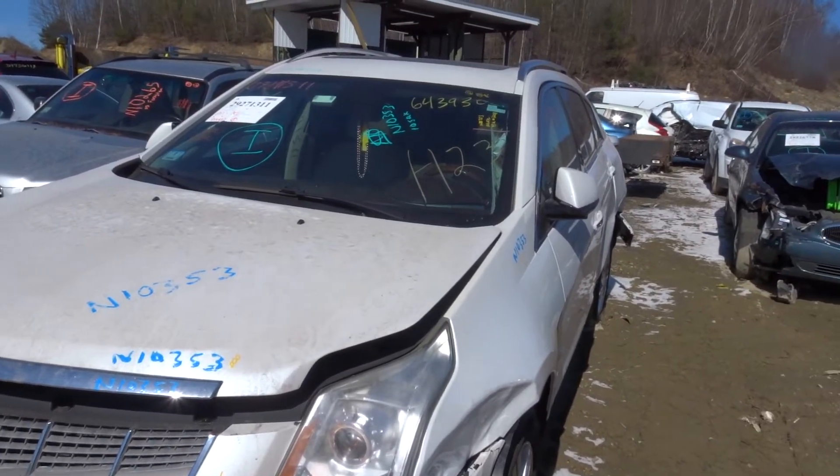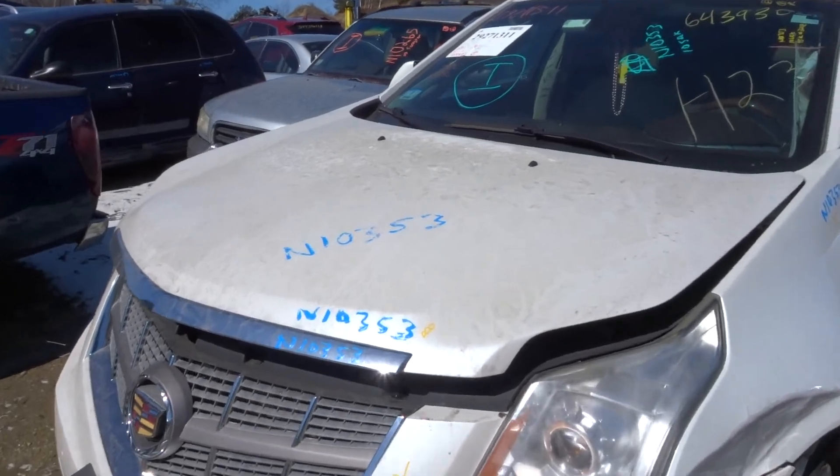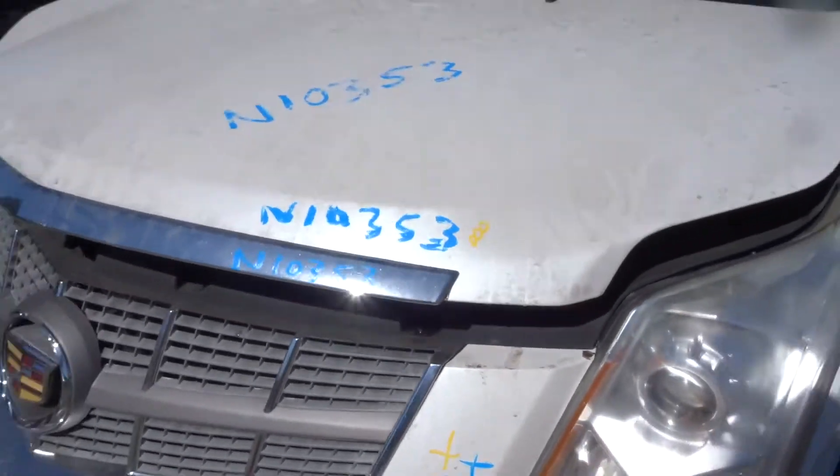We're on our truck here today. Got a 2010 Cadillac SRX with 95,000 miles on it, number N10353.